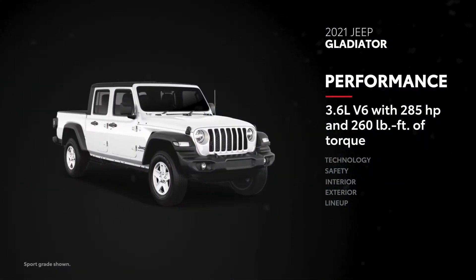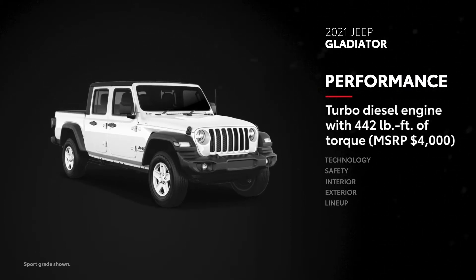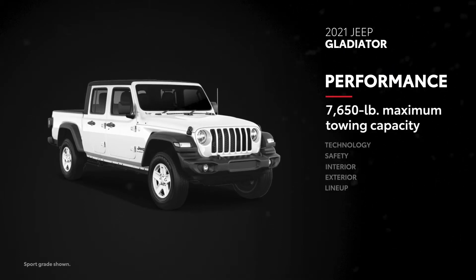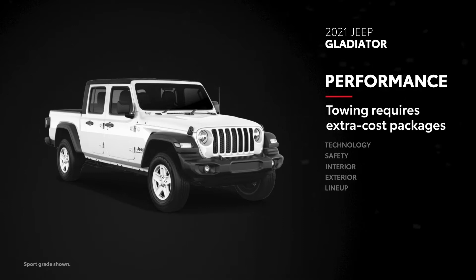Gladiator also puts an emphasis on off-roading, and its V6 puts out similar power as well. With its available turbo-diesel engine, Gladiator can even pump out 442 pound-feet of torque, but for an additional cost. Gladiator's towing capacity tops off at 7,650 pounds, along with a 1,600-pound maximum payload capacity. But towing requires the extra-cost trailer tow or max tow packages.